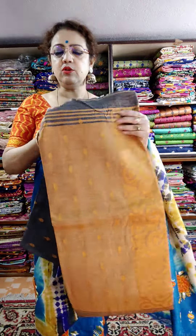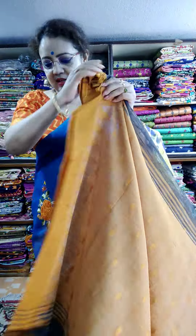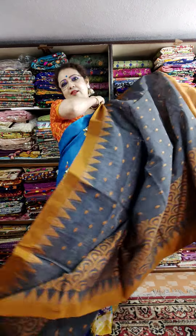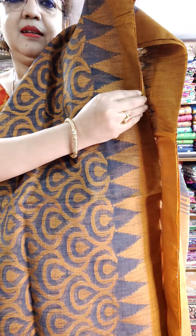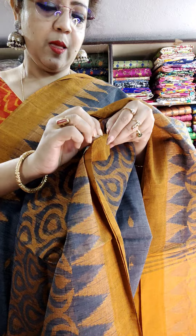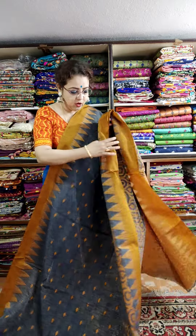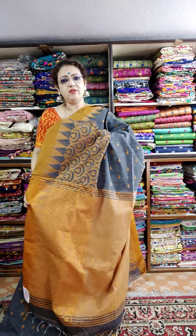Last saree, last saree of this video. Gray and mustard — unique combination. This is the palla. And this is the saree look. See the weaving part — very soft. See the back portion. This is the saree look — the color is gray, not black. The color is really fantastic. Price is 1450.